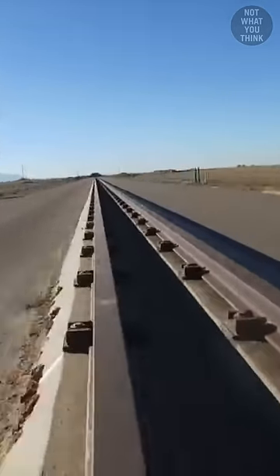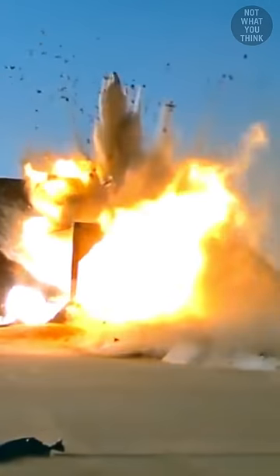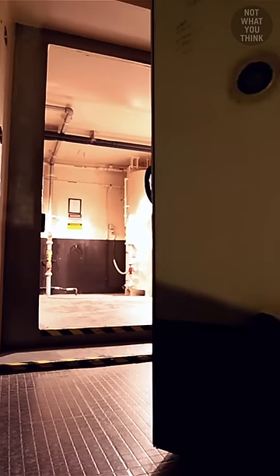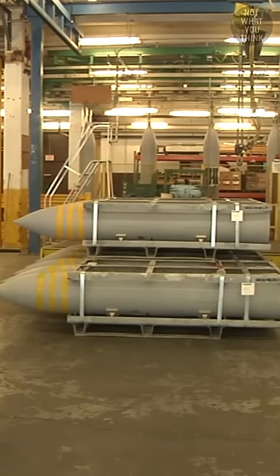Why the US government crashes bunkers into fake missiles is not what you think. Most bombs and missiles are stored underground or in bunkers, so the government has to test if these storage facilities are safe.